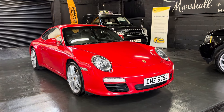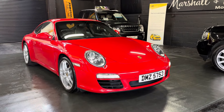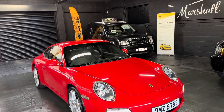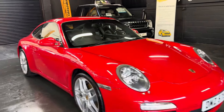Good afternoon. We're really happy to present this 2009 Porsche 911 997, and this is a Gen 2 car, 3.6 PDK Coupe, factory non-sunroof, finished in Guards Red, which just looks absolutely stunning in the flesh.